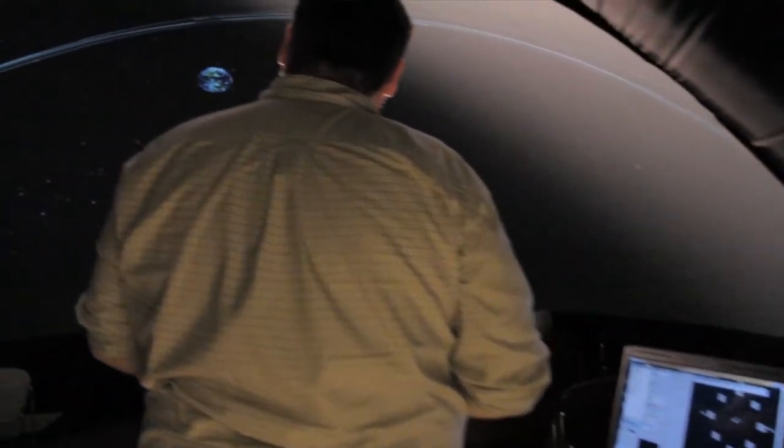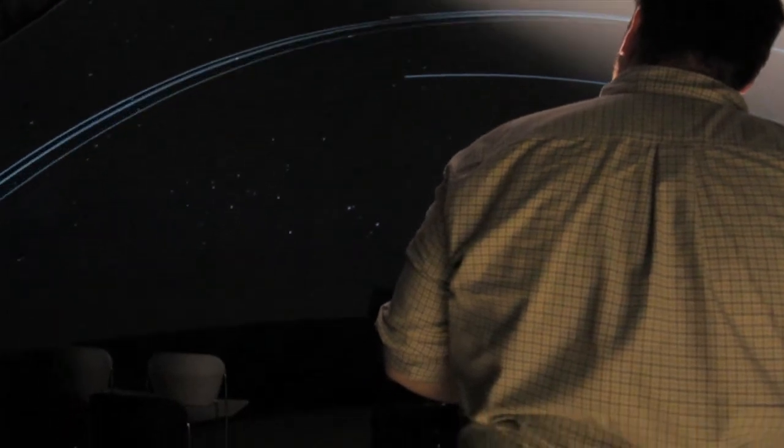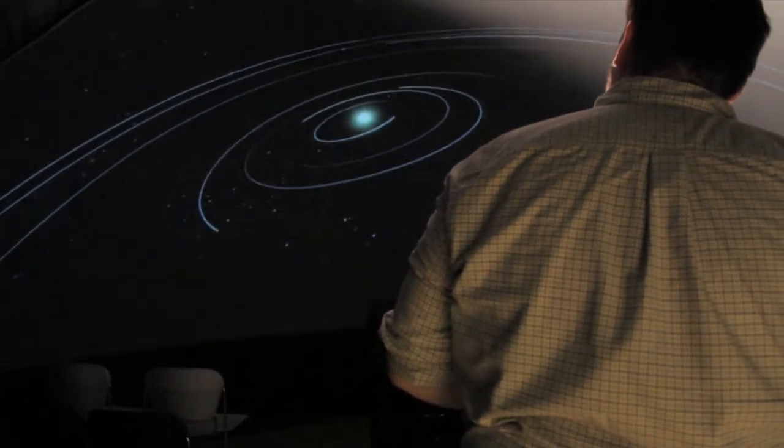They get one session, about 40 to 50 minutes, which essentially fits into one tutorial section. We can show them the orbits of the planets, which we do especially in Astronomy 101, which deals mainly with the solar system.